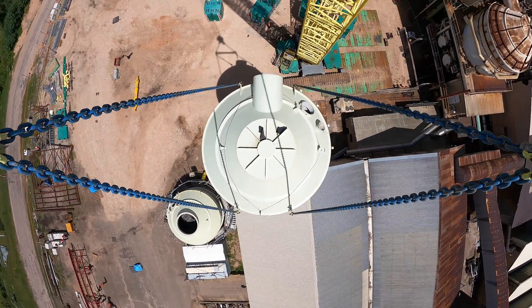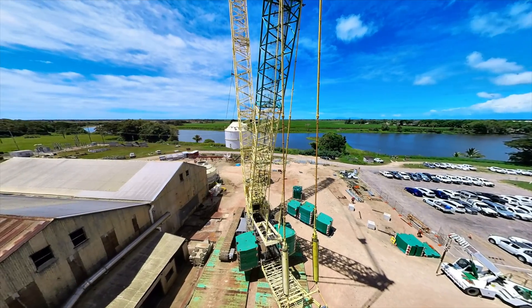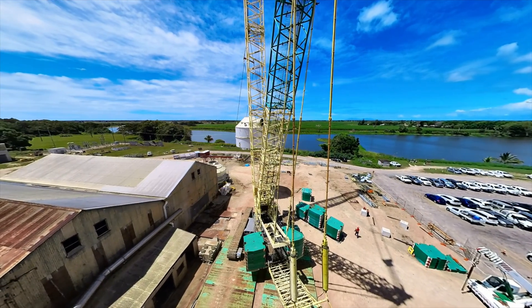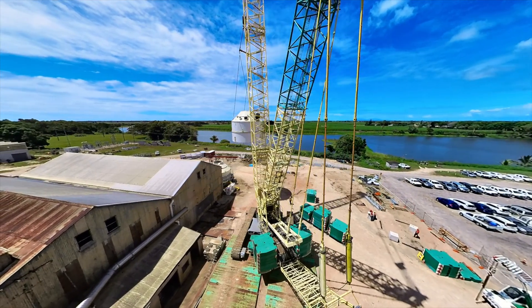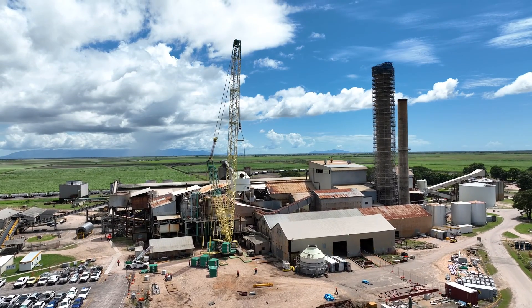The reason we've tried to do these major lifts is based around timing. We've got a restricted maintenance season and need to get all the work done in a short period of time. Part of that involves preparation and trying to do as much work on the ground as we can before we get access to the factory.